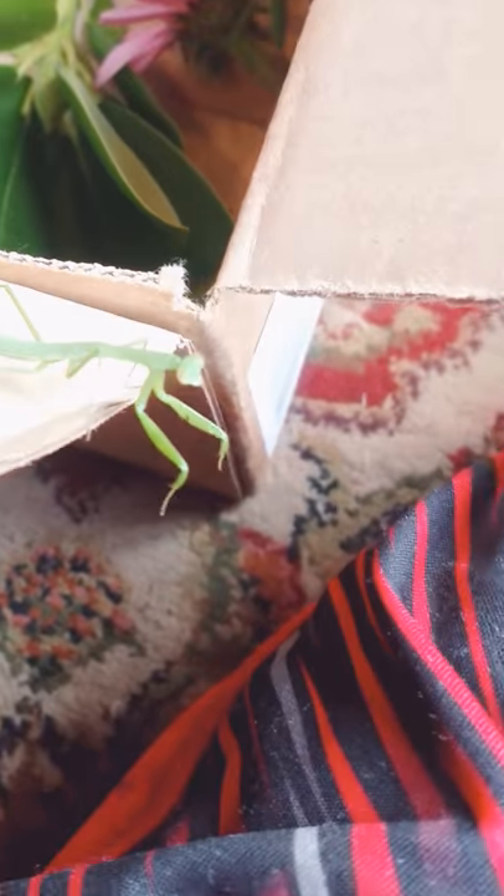We did a somersault! And there's the roly-poly I was trying to feed them. Not you again. Get back in your box!